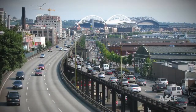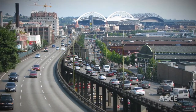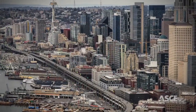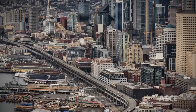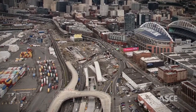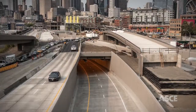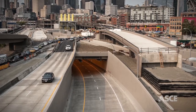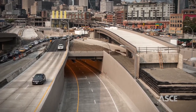The Alaskan Way Viaduct sees 100,000 vehicles move daily to access the port and its marinas, the SeaTac Airport, and carries a quarter of the north-south traffic through the downtown core. While the overall viaduct replacement program is a monumental undertaking that replaces the existing viaduct with a deep bore tunnel, one of the most innovative components was the construction of a northbound off-ramp bridge, which motorists can access downtown Seattle from State Route 99.